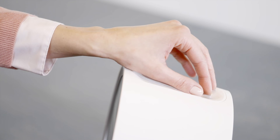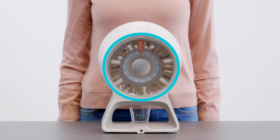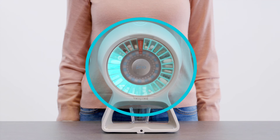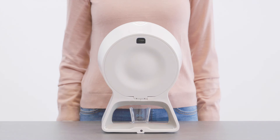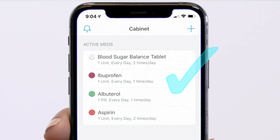Follow the steps on screen to fill each medication one by one. Remember, do not worry about which medication is going where since you cannot see the dosage wheel. Priya does all the organizing for you as long as the app schedule is up to date.